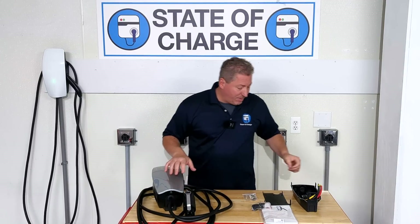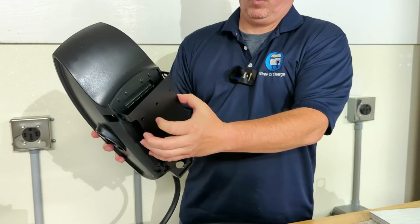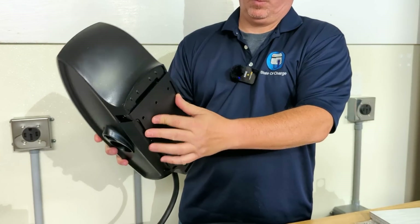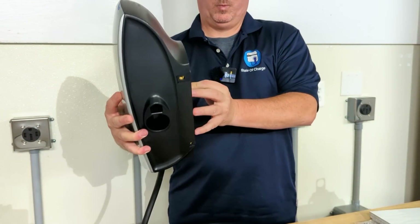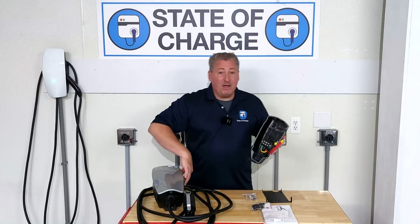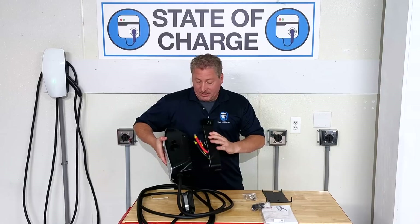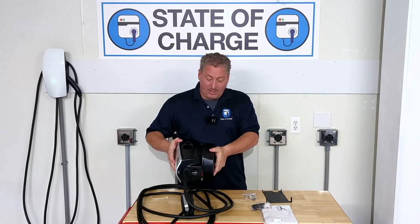Let's take a look at what else is in the box. We have this mounting bracket, which we're going to show you how to mount the unit next — this goes on the wall and then the unit hangs on it. We also have what looks like an additional mounting bracket.